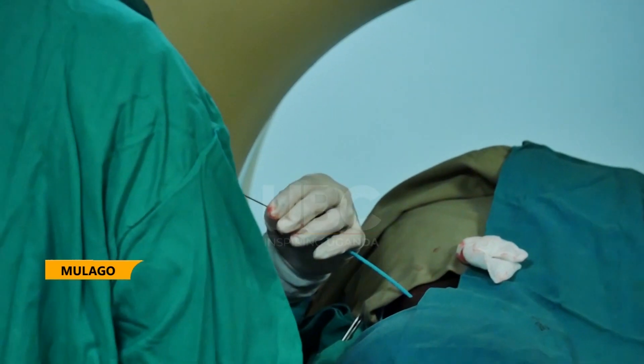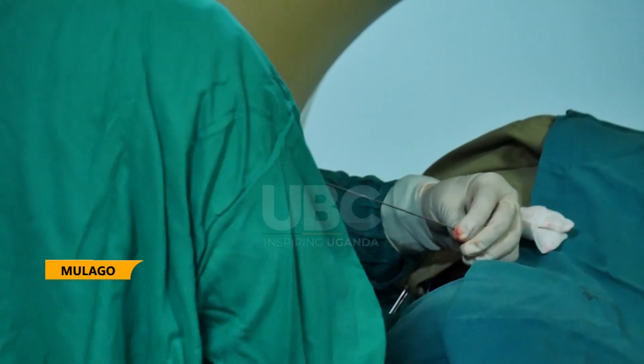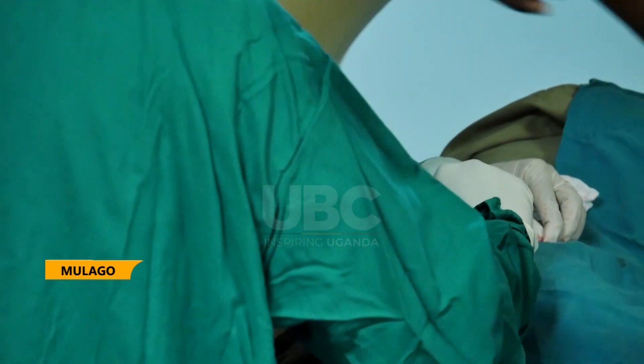The experts say procedures have less risk, less pain, and short recovery. Within 30 minutes, the patient can walk home.